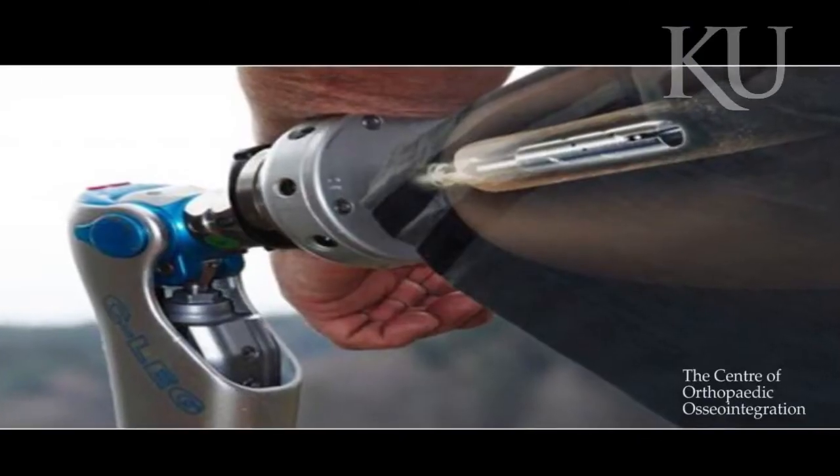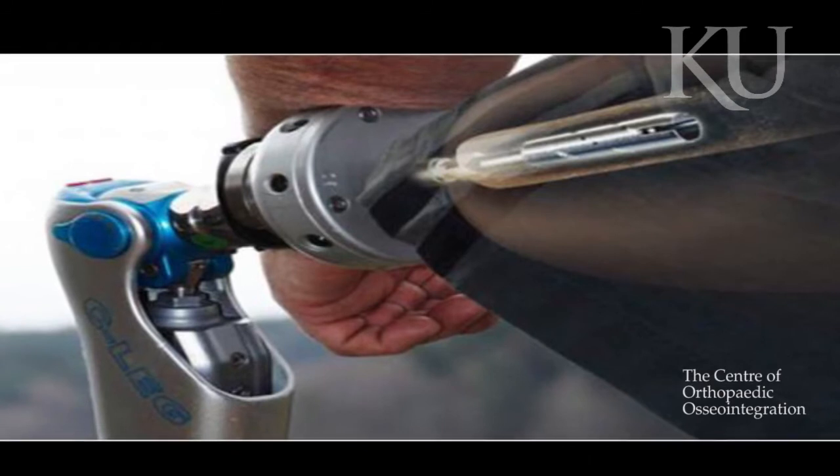Unfortunately, with that also comes an inherent infection risk. So we're working to decrease that infection risk, because you always have basically an open stoma or an open wound that can be infected with bacteria.